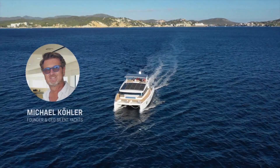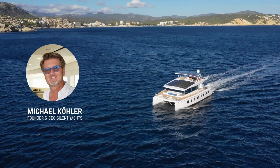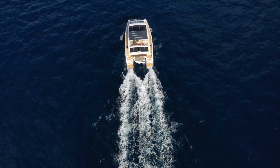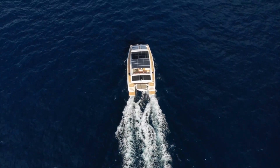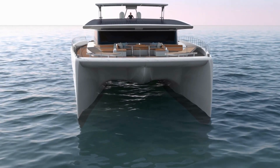Welcome! My name is Michael and I am the CEO and founder of Silent Yachts. The goal of this video is to give you an insight into the energy generation and consumption of the solar power drivetrain on board of a Silent Yacht, based on the silhouette of a Silent 80.